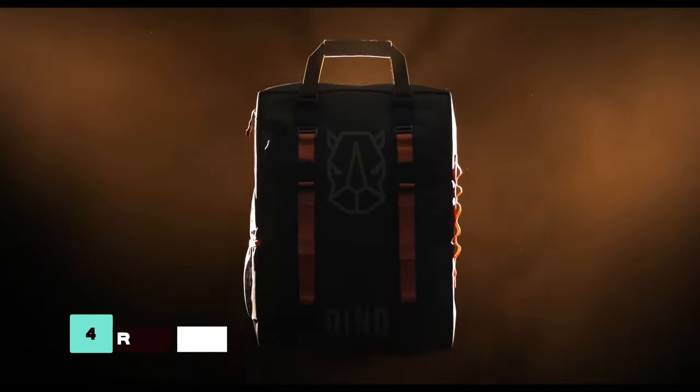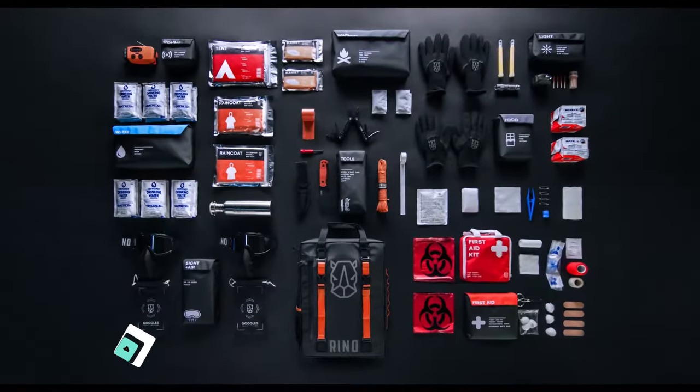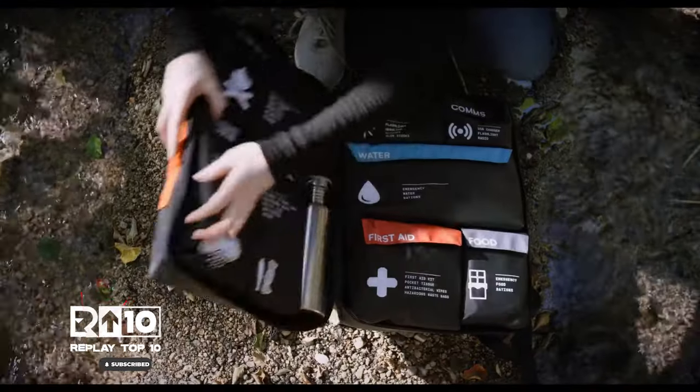The Rhino Ready Companion Bag is designed to fit all your survival gear essentials in a compact and organized manner. With tools, first aid, communication devices, and more, it's your go-to companion for any rough situation.